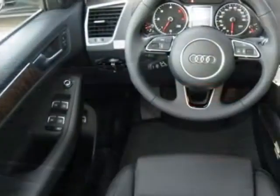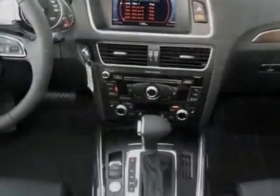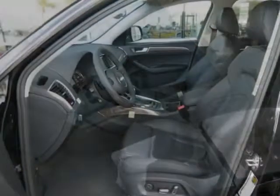This vehicle gets an estimated 24 miles per gallon in the city and an estimated 31 on the highway. This Q5 boasts a 3.0 liter engine and has an 8-speed Tiptronic transmission.